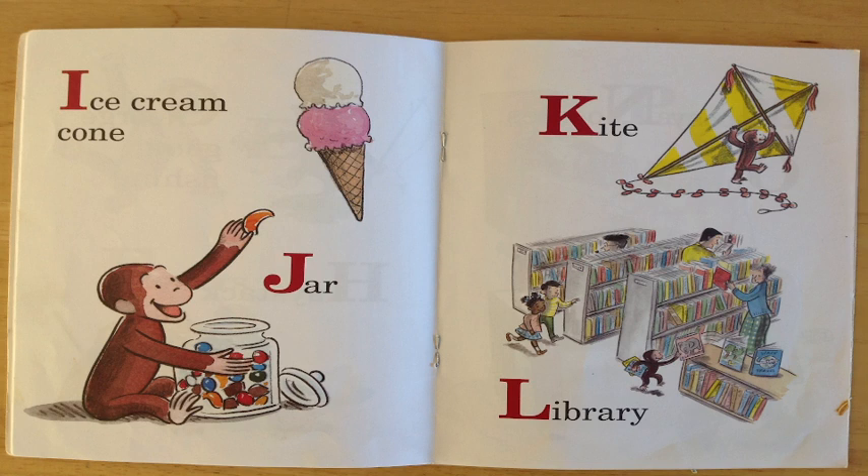K is for kite. There is George with a kite! You can see that, huh? Great job!